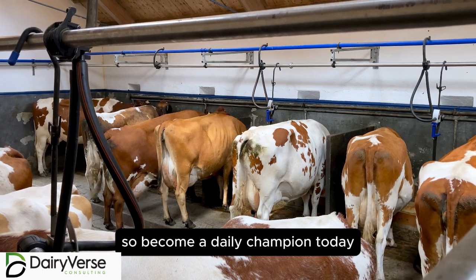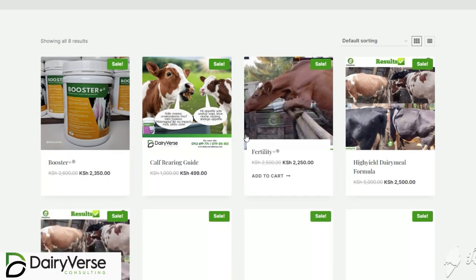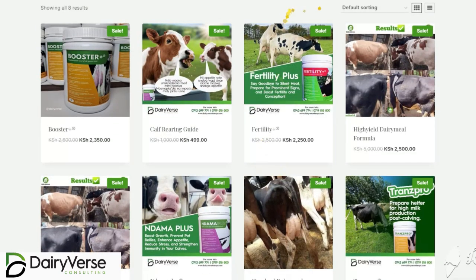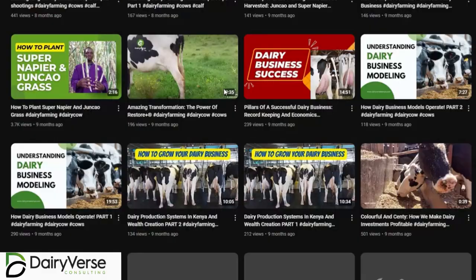Become a dairy champion today. Visit our website and explore our resources, and let's grow together. Our website is www.dairyverskenya.com and our YouTube channel is the Dairy Investor Show.